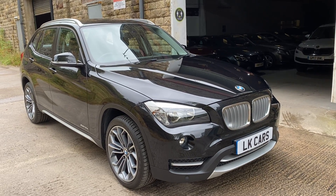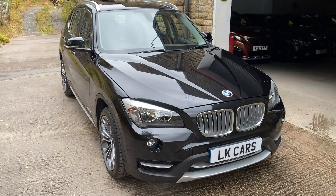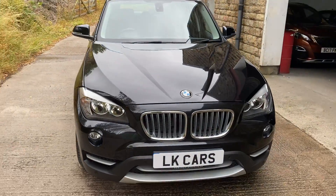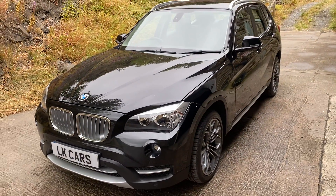Hello, welcome to Elkir Cars. Today we have our BMW X1. It's the X-Drive X-Line model, finished in black sapphire metallic.